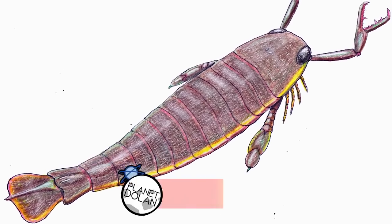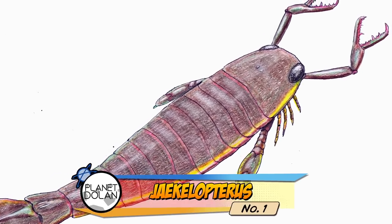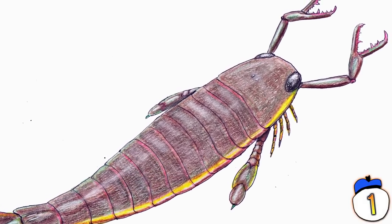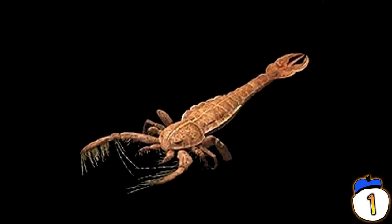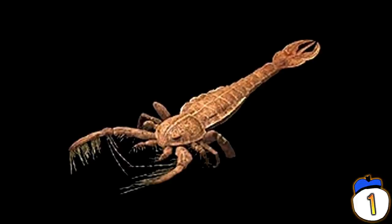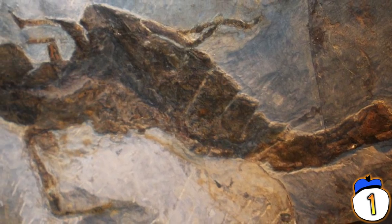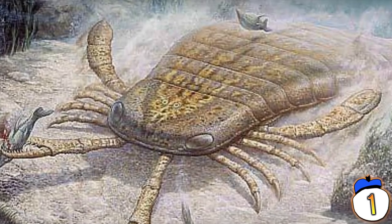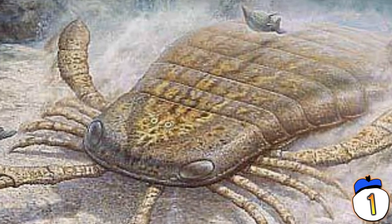Number 1 – Jaekelopterus. For many decades, paleontologists have known about sea scorpions — large ancestors of spiders and scorpions that lived on the bottom of lakes and seas. But it wasn't until the discovery of an 18-inch claw piece in Germany that we knew just how large these monsters were. The Jaekelopterus is estimated to have been around 2.5 meters long — the size of a large crocodile — and ate anything it could catch, including its own species.